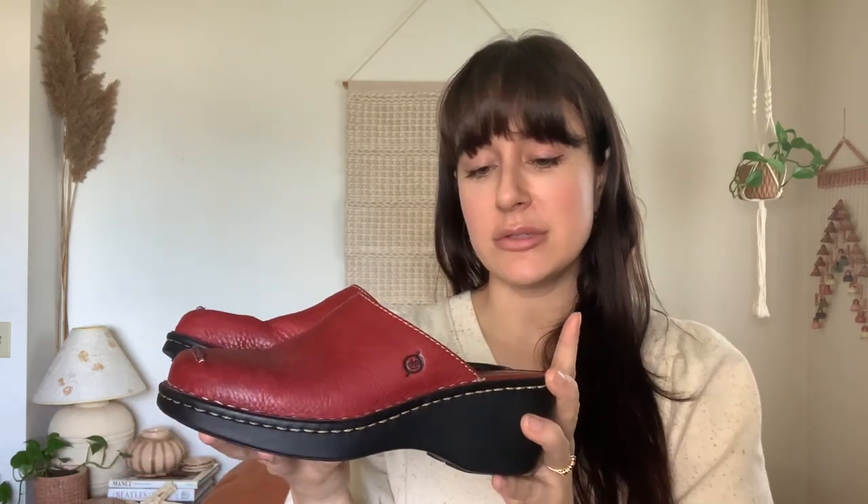I also got this pair of Born slip-on clogs in a really pretty red color — they look like they weren't worn much, almost practically brand new. These didn't have a price label, so I think they sold them to us for maybe $5.99 — definitely a steal. They're a size 7.5 to 8, which is perfect for me since I have wider feet, and they fit me absolutely perfectly. Very versatile — you could wear these spring, summer, and fall.